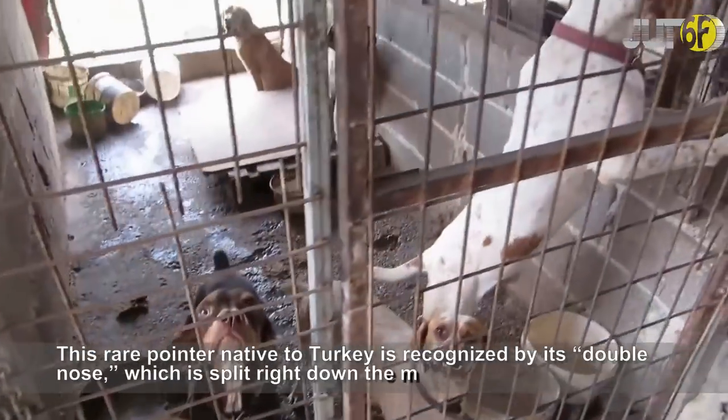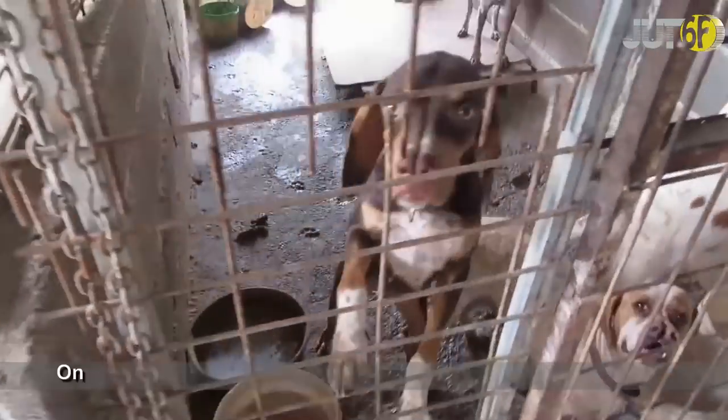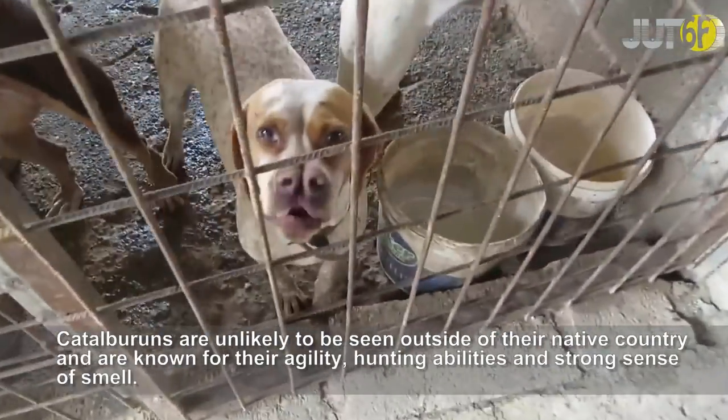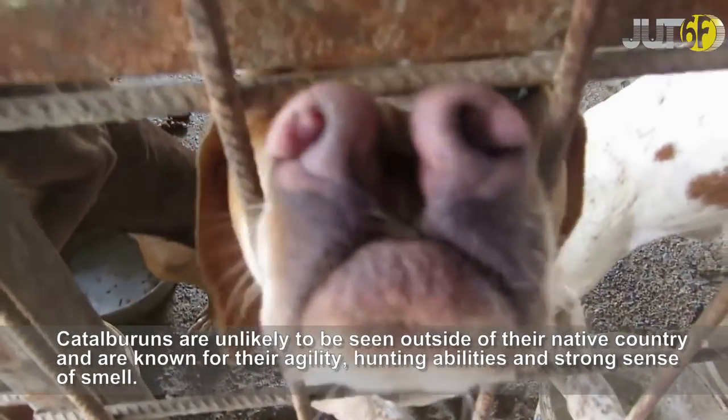This rare pointer native to Turkey is recognized by its double nose, which is split right down the middle. One of only three breeds to have a split nose, Catalburun are unlikely to be seen outside of their native country and are known for their agility, hunting abilities, and strong sense of smell.